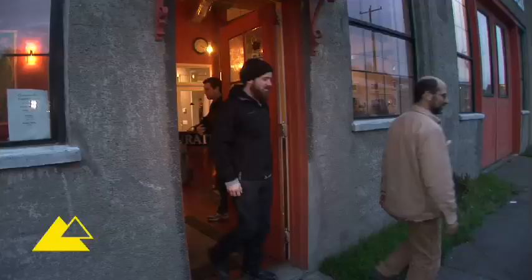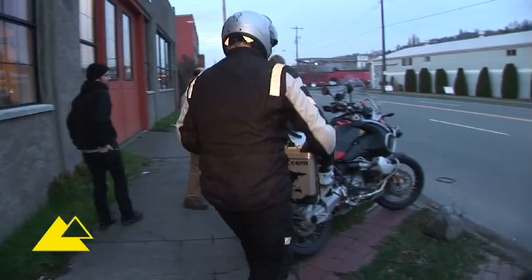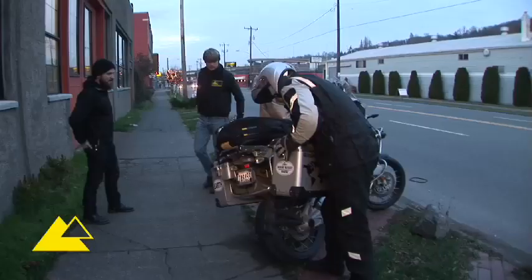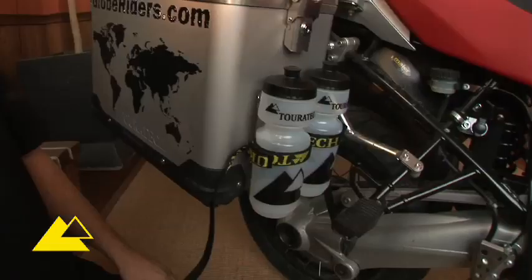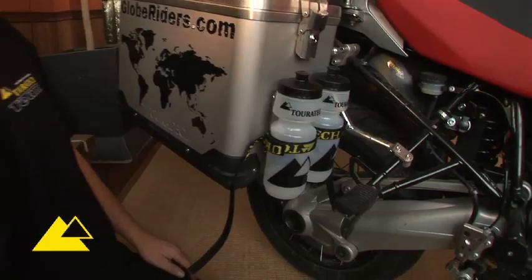Some of my favorite Touratech items go towards the practical. Definitely the Zega Pros — aluminum panniers are my favorite. And these brand new Zega Pro panniers are the best ever.